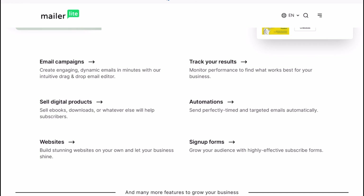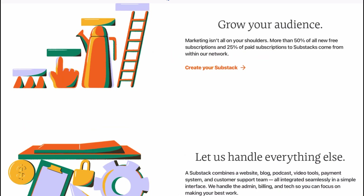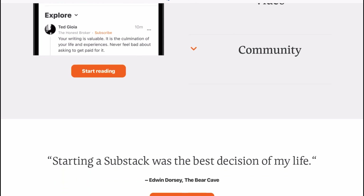Have you ever felt like you are shouting into the void when you hit send on your emails? We have all been there. Whether you are trying to grow your audience or boost sales, the right email platform can be your ultimate sidekick. Today I am breaking down the 5 best email newsletter platforms that make growing your small business easier, faster, and dare I say a little fun. Let's dive right in, starting with the game changer for beginners.